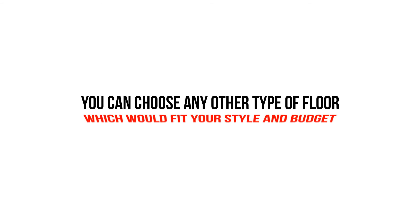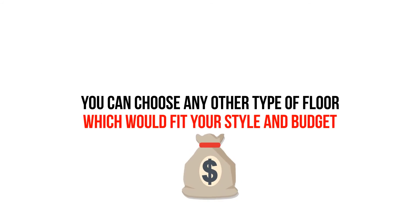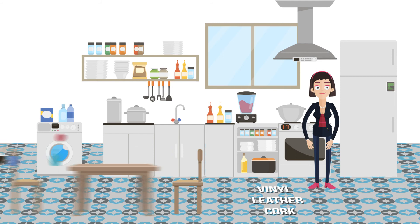You can choose any type of floor which would fit your style and budget. Some prefer softer floors like vinyl, leather, or cork since they are softer and may be preferred by those who are standing while cooking for long periods of time.